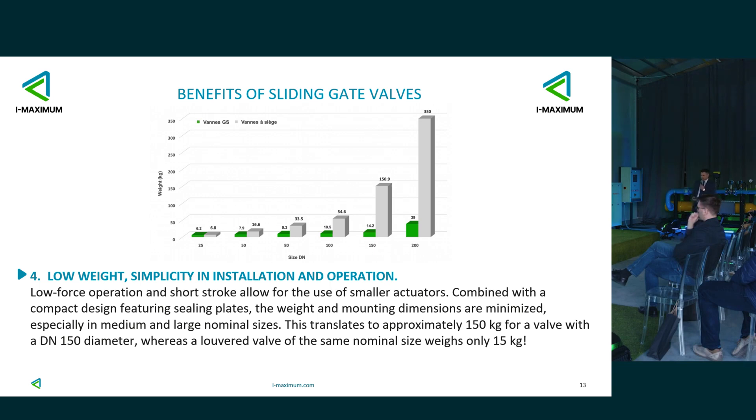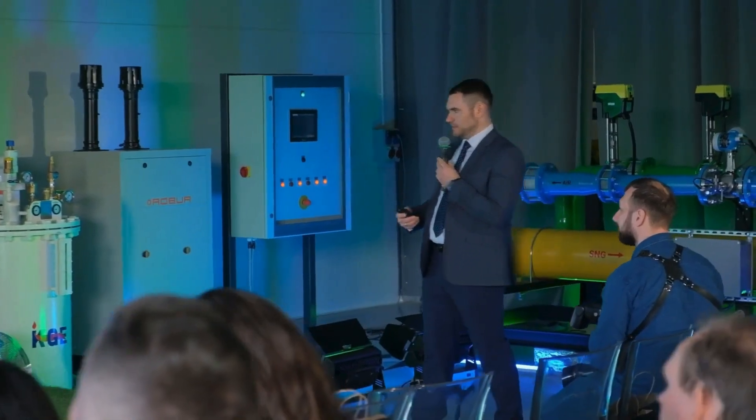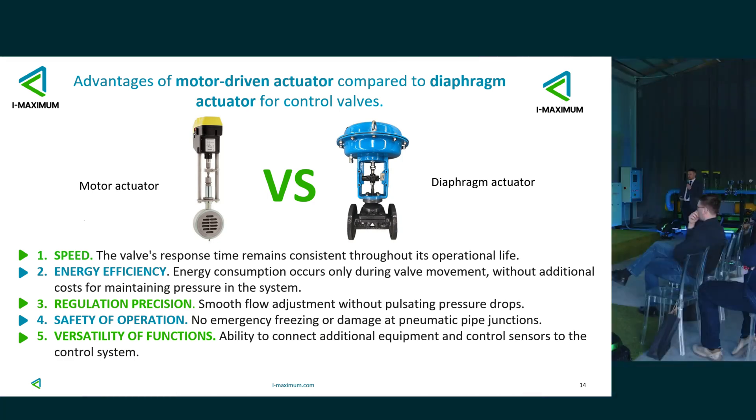The weight of this valve is also very important. If we take large diameters — like DN150 for example — compared to regular valves, it doesn't weigh that much, only about 15 kg. That's also important if there's an urgent delivery by air — it's cheaper overall to deliver. Compared to a diaphragm actuator valve, with a motor drive we have speed, energy efficiency, precision of regulation, very smooth operational safety, and functional reusability.